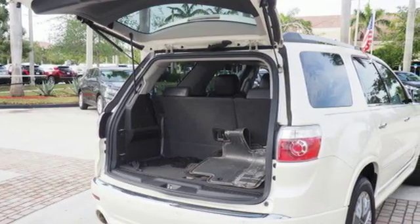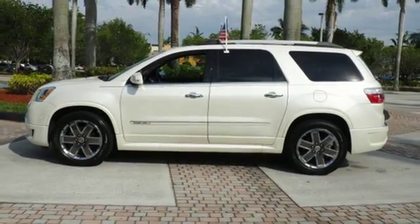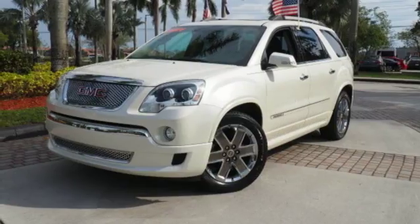With so much space and so many seat configurations, the acclaimed Acadia is arguably the most versatile vehicle in its class, second to none.